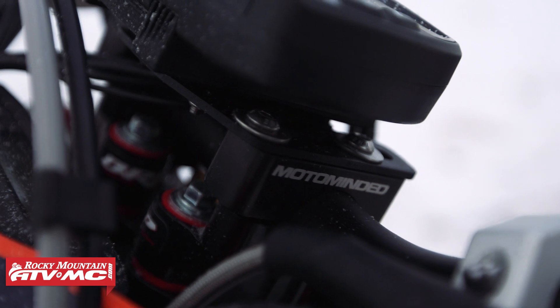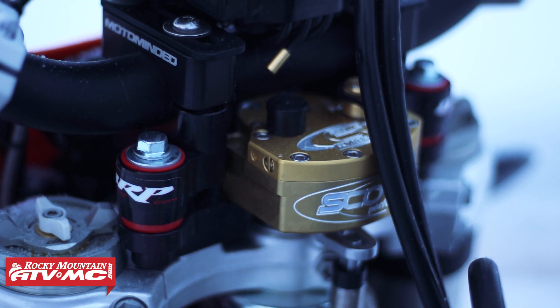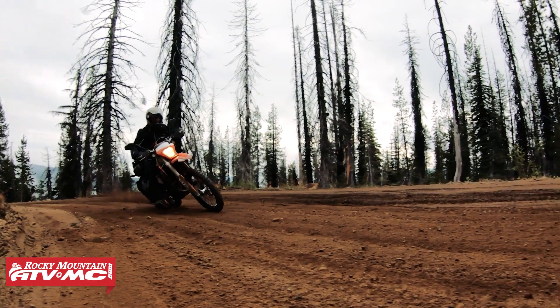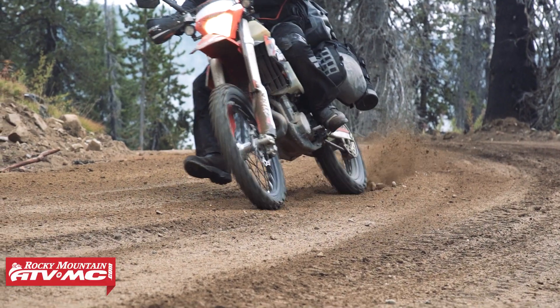Below that, you have the Scotts Steering Stabilizer with the BRP rubber sub-mounted system. A steering stabilizer is an incredible accessory to have. When you're doing off-road riding, especially at higher speeds, it adds a lot of stability to the motorcycle, making it safer when you're out there riding and having a good time.